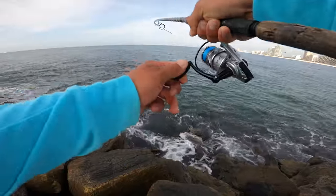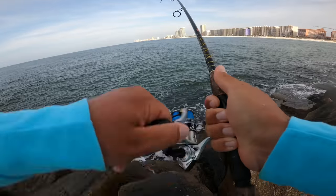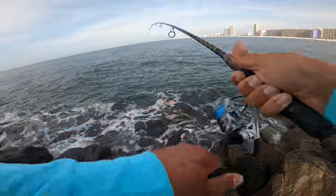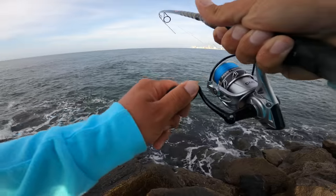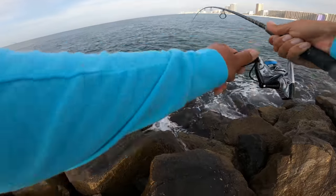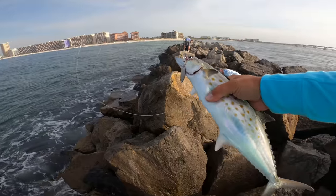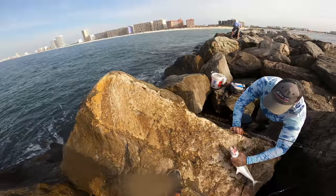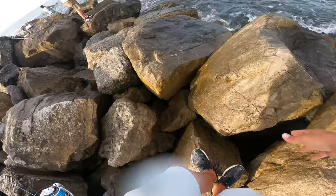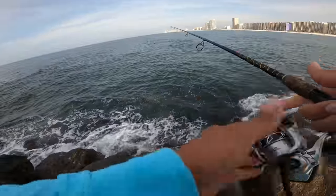Something hit it — there he is! That might be a good one, they're pulling some drag, swimming in now. Stay pinned buddy, stay pinned. You don't like these rocks — nice Spanish, get up here! Nice Spanish there guys — sweet.